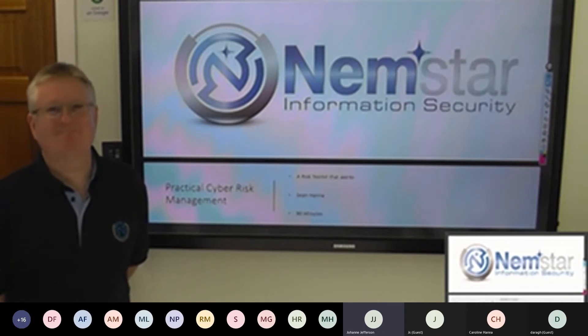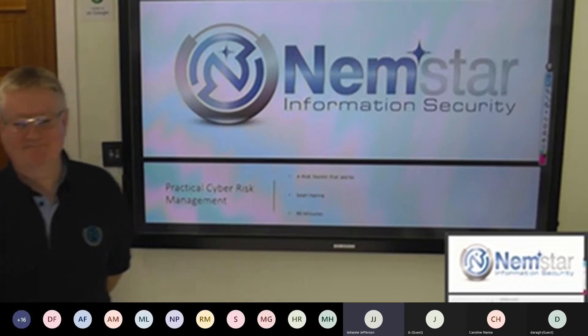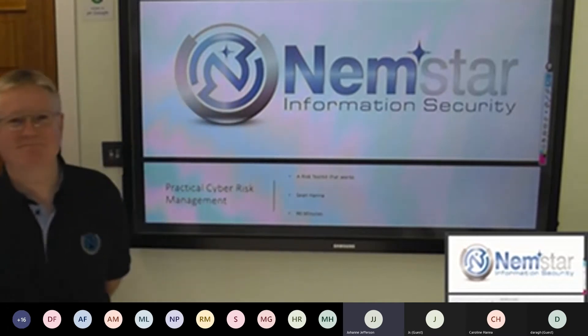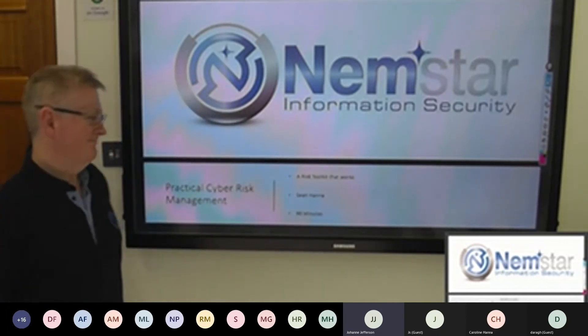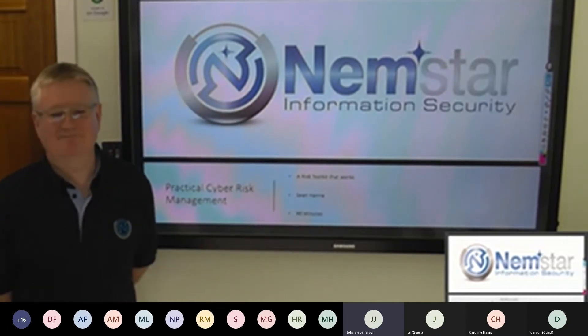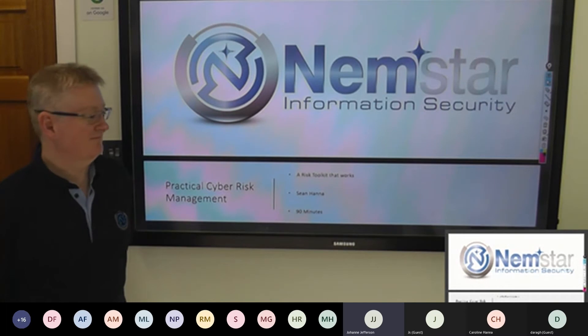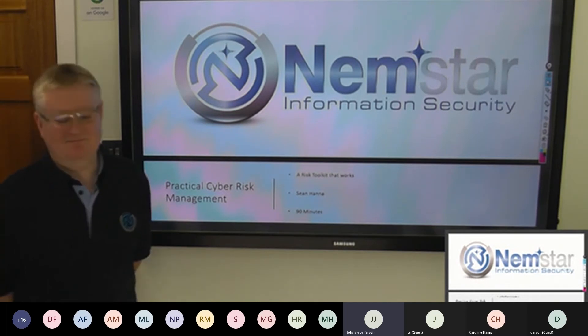Any questions that we don't get to answer today, we'll upload to our YouTube and social media channels as a Q&A session. Throughout the day, we're also going to be sharing big questions on LinkedIn and Twitter, and anybody that engages with those will be entered into a draw to win one of the MadLug tech backpacks. There's a prize for Twitter and LinkedIn, and also if anyone leaves us a Google review, that will be included too — three chances to win one of those bags.